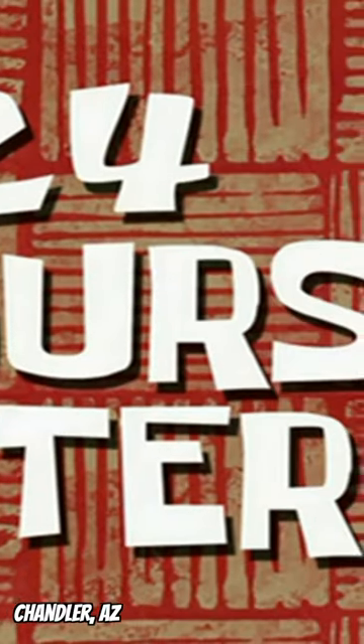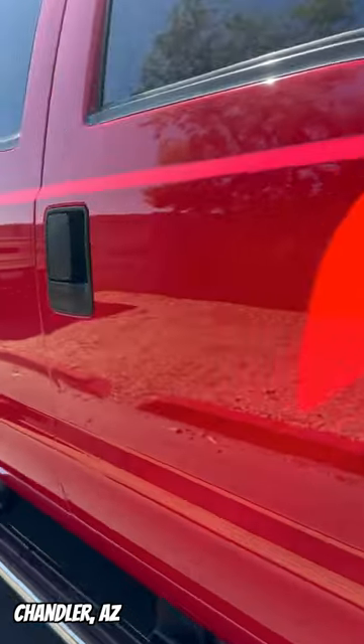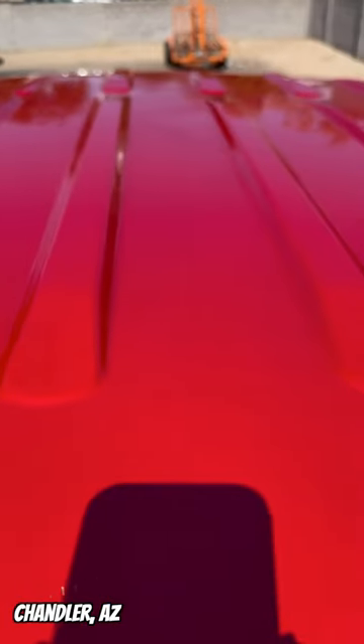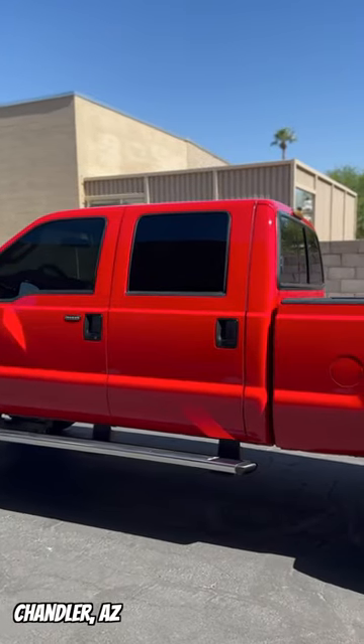24 hours later. This Cherry Red paint is hard not to stare at. It looks amazing, and the customer was really happy with the end result. We love restoring vehicles and hope that you like watching it. Hit the like button for more restorations.